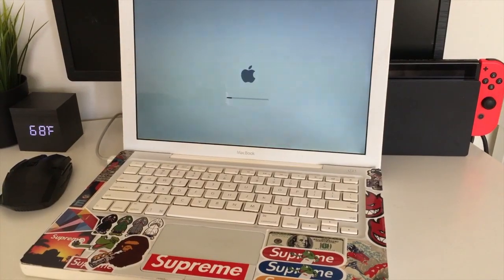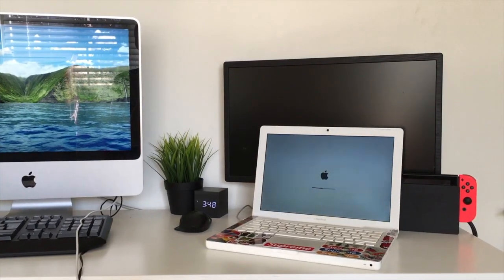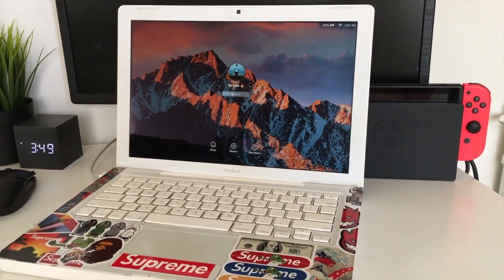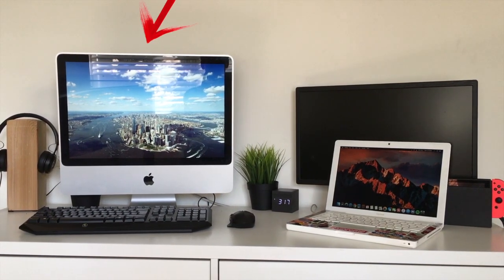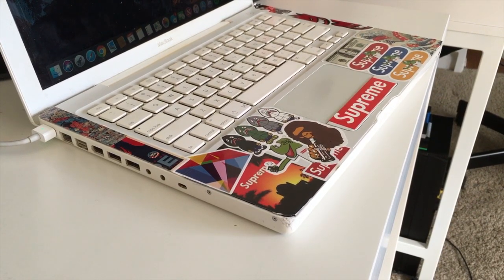When this thing boots up, it's a little slow. From off to fully on, it takes about 90 seconds thanks to the ancient hard drive. I'm sure this boot time would be cut in half with an SSD, but for now I have to stick with what I have. This MacBook is noticeably slower when opening programs than my 2007 iMac running El Capitan, but I've upgraded this poor thing to an OS three times above the one it should be on.